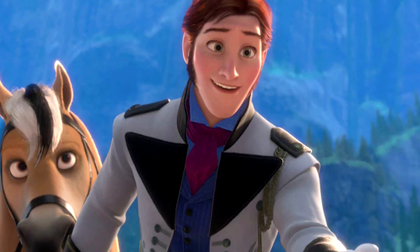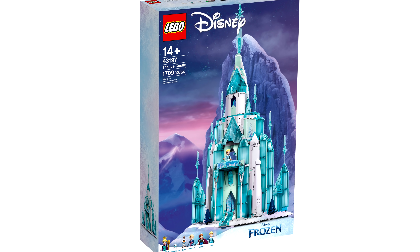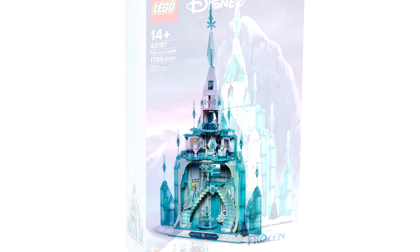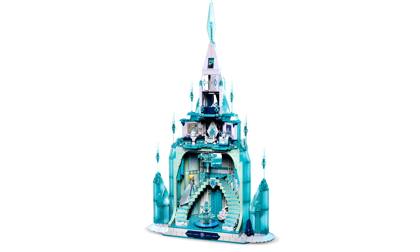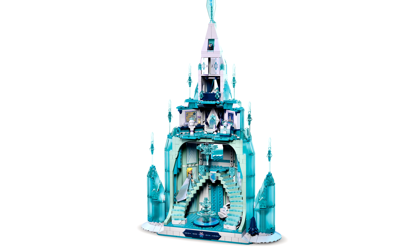We haven't even gotten a minidoll for Hans. If they did that, I could've seen this set selling like hotcakes to adults, because it seems like a lot of adult collectors are totally against minidolls, judging by comments I've received over the years on my videos and just community reception. But to be fair, I don't think this set is gonna be a flop or anything — this set is still gonna be super popular.